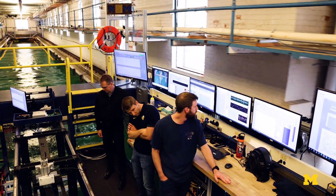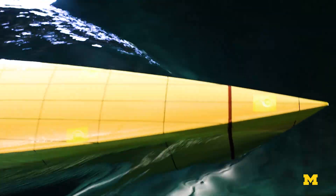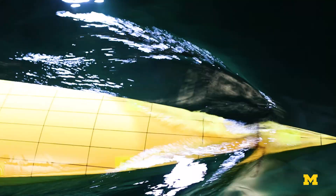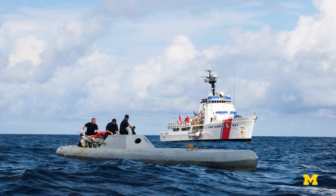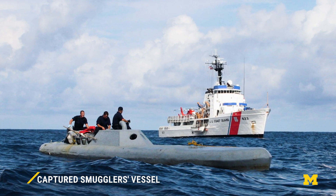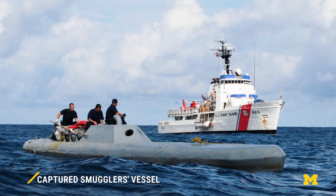My lab and this particular project is looking at a low-profile vessel, which is a vessel that's designed to hide by being very close to the surface of the water. We have the pressure sensors. Vessels like this are used by drug cartels to move drugs around the world, so for those applications, we want to be able to understand how to detect the vessels better.